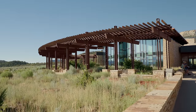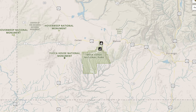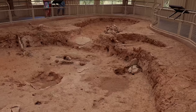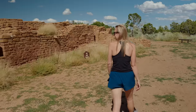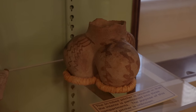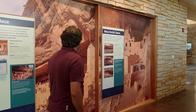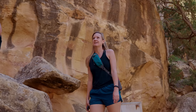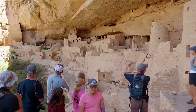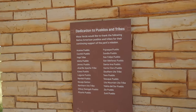Before we go any further, let's get the lay of the land. Mesa Verde National Park is located in the southwest corner of the state. The 52,000 acres protects close to 5,000 archaeological sites, 600 cliff dwellings, and over 3 million objects and artifacts. When Mesa Verde was established in 1906, they had just 27 visitors. Now they average around half a million each year, who come to learn about the ancestral Puebloans who lived here between 600 and 1300 AD.